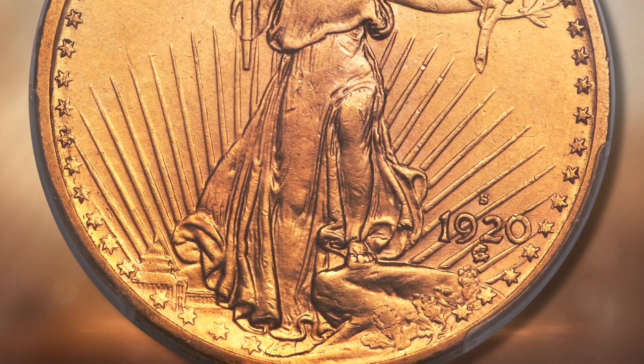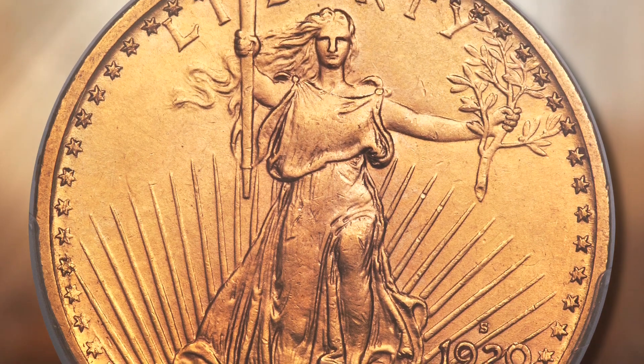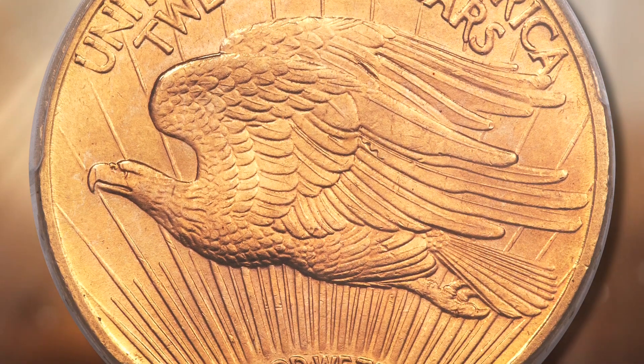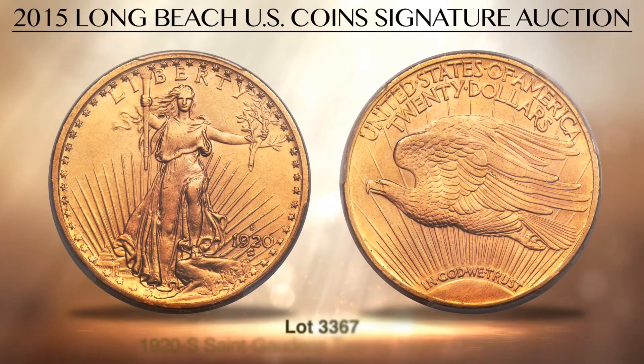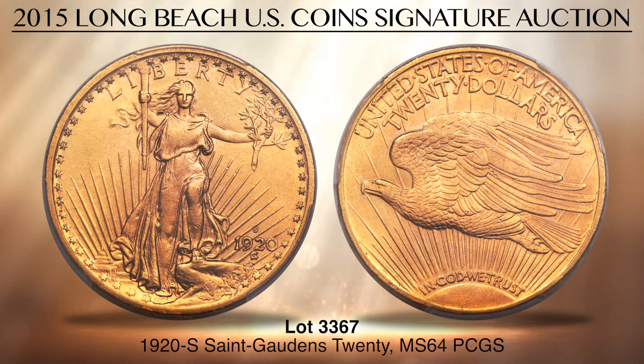Lot 3367 is a premier rarity in the St. Gaudens Double Eagle series: the 1920S $20, graded MS64 by PCGS. Most examples of this San Francisco date went directly from government vaults into the melting pot during the 1930s gold recall, and fewer than 100 mint state coins are thought to exist today.